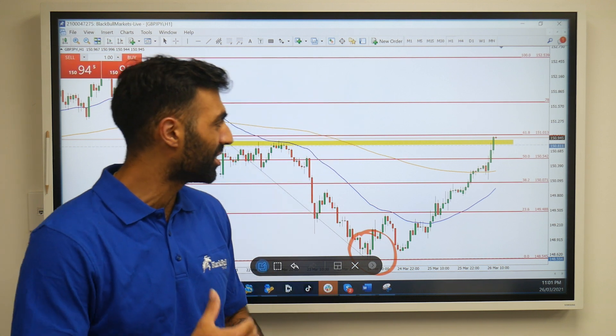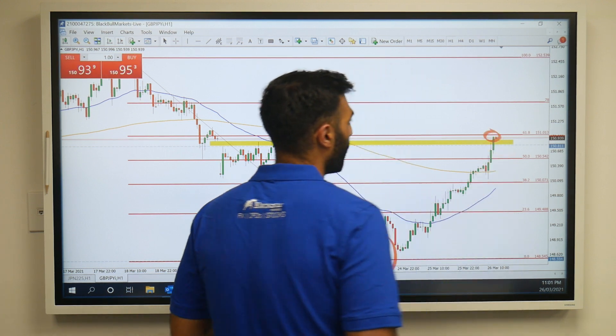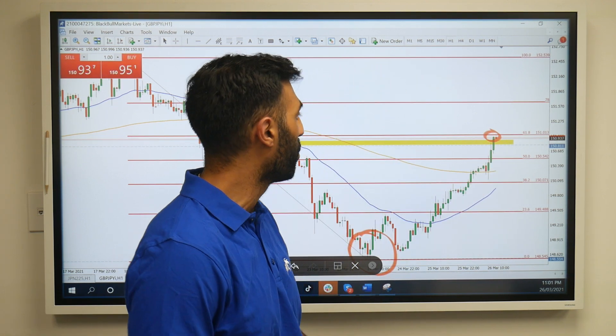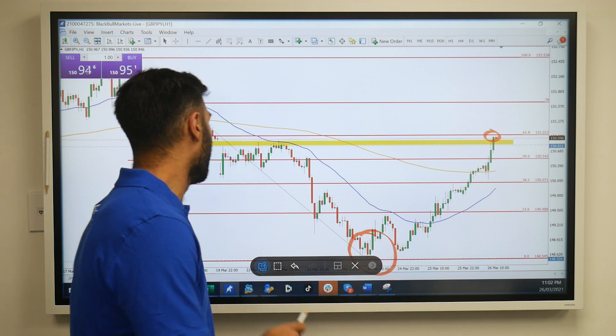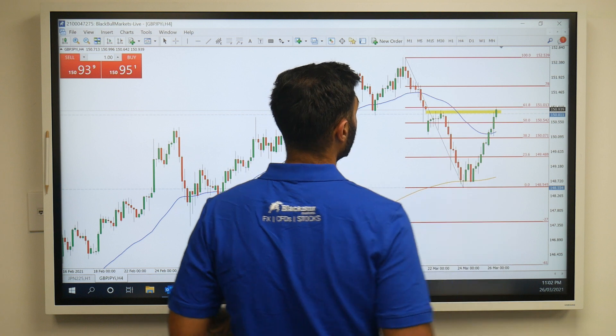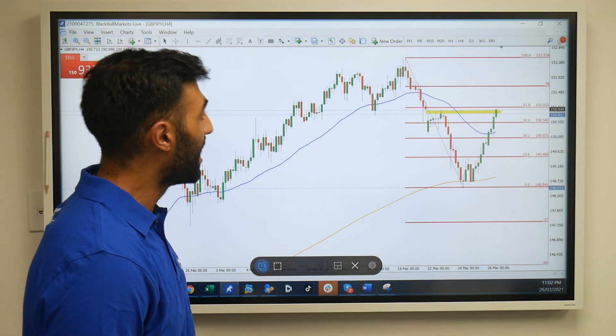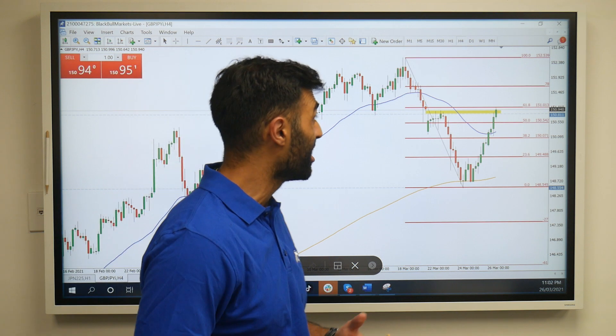At 148.55, ever since then we've recovered over 200 pips and we're just shy of the 151 mark, which is at the 61.8% Fibonacci retracement level. Looking at that sub-150 level, it did mark a nice opportunity to buy, as the trend is firmly to the upside and now picking up legs again.